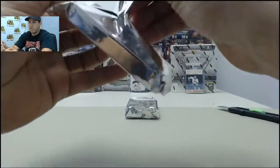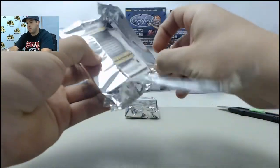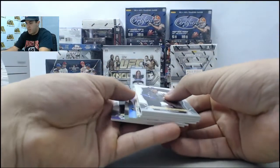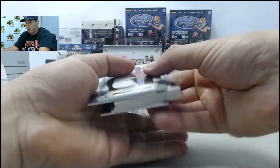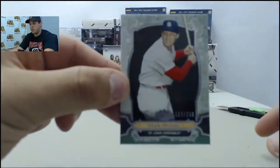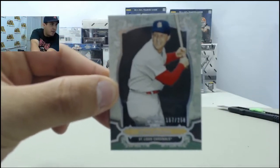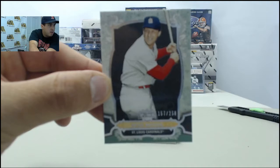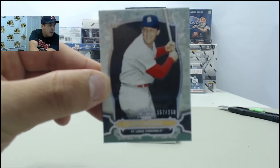So the first mini box of Topps Triple Threads Baseball. Let me find the hit here. Starting off, numbered to 250 standard. Let me try to clear up the camera and see if it can get any better for you guys.